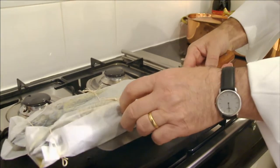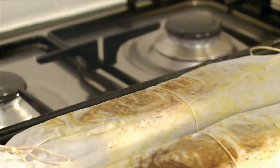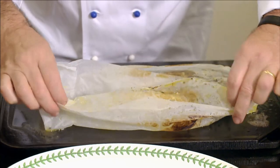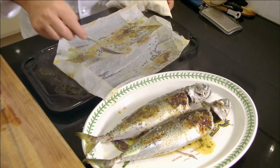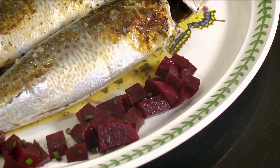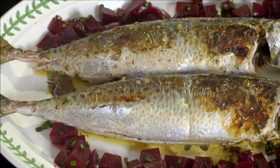Turn the parcels over and cook for a further five to ten minutes. The flavor of the herbs with the mackerel is magic. Once the fish is cooked, I carefully open the parcels and transfer to a serving plate and baste with the cooking juices. The locals love mackerel à la flamande with a beetroot salad.